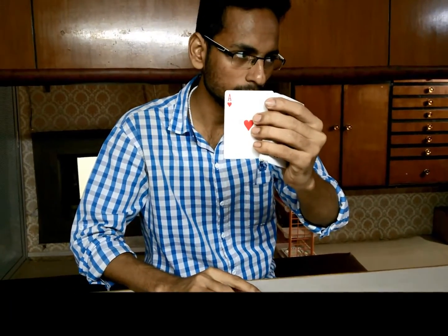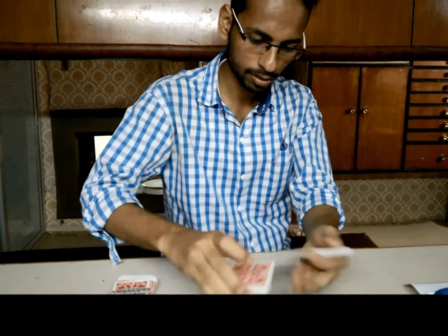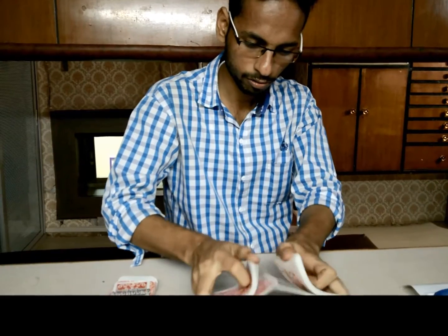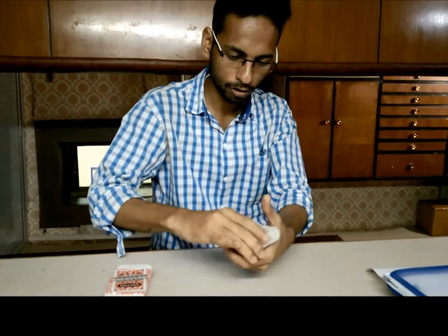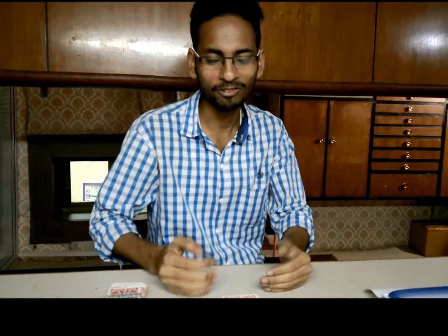Remember the card? Got the card? Yes. I will shuffle the cards like this, mix the cards like this. The card is lost somewhere in the middle. Now it becomes very difficult for me to find the card.